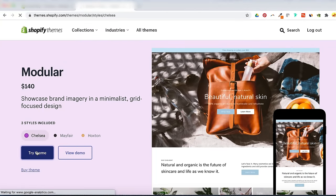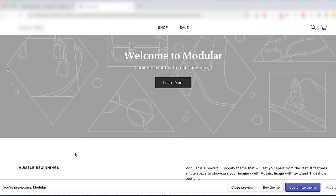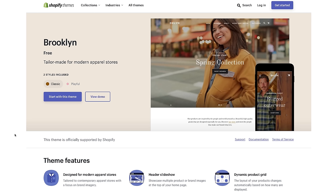Themes are the skeleton of your online store, but on top of that there's flexibility to make custom edits. There are tons of free options to choose from — you can try a theme like Brooklyn. So let's start editing the look and feel of our store.